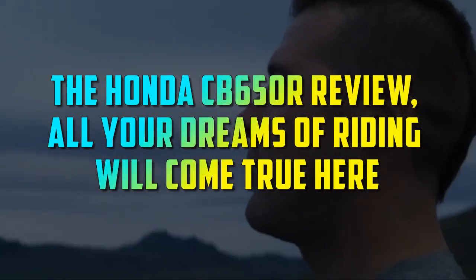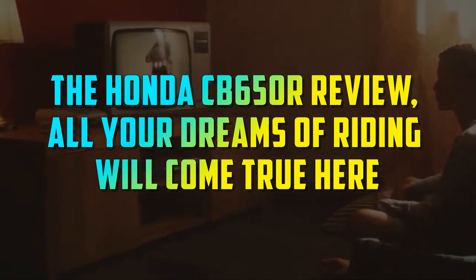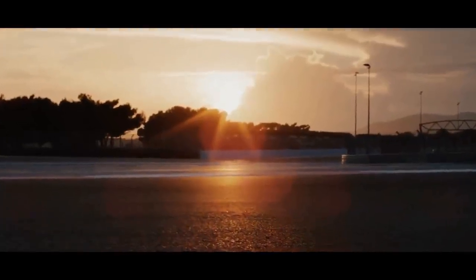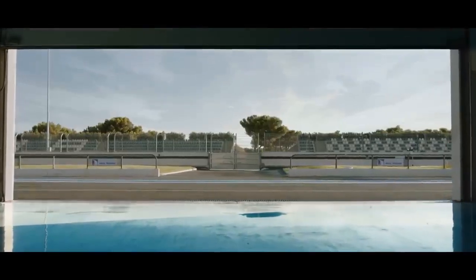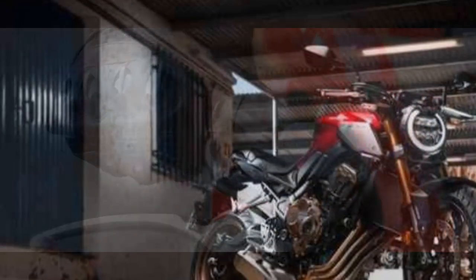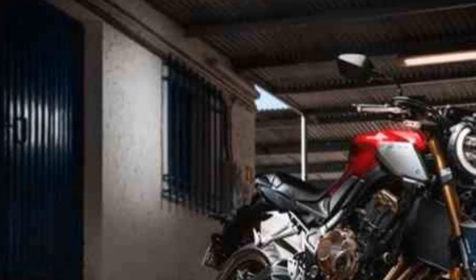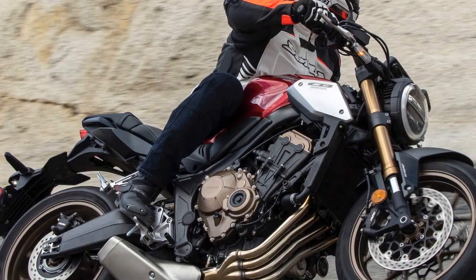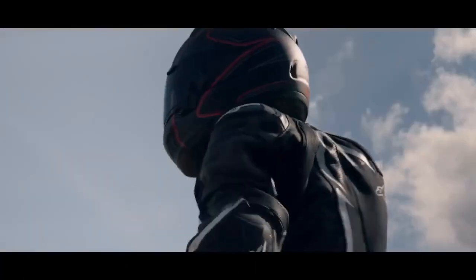The Honda CB650R review — all your dreams of riding will come true here. When it comes to motorcycles that combine performance, style, and affordability, the Honda CB650R stands out as a true masterpiece. This middleweight naked sport bike has been captivating riders around the world with its blend of power, agility, and eye-catching design. In this article, we will delve into the key features and characteristics that make the Honda CB650R a standout in the competitive world of motorcycles.